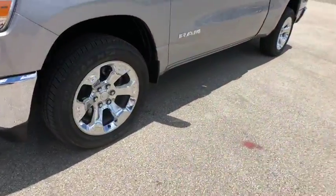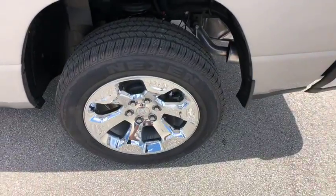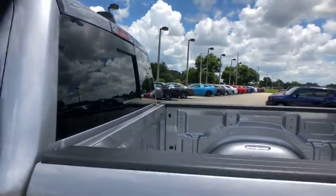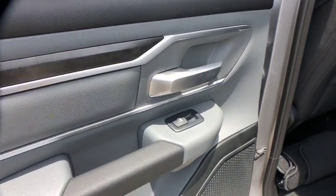Fog lights, power windows, electronic stability control, compass, trip computer, brake assist, tachometer, remote keyless entry, overhead console, panic alarm, tilt steering wheel, front reading lamps.